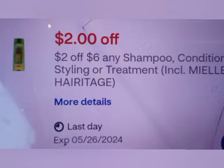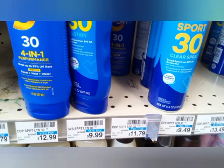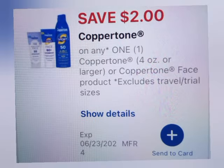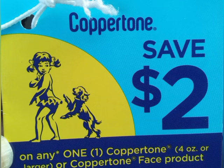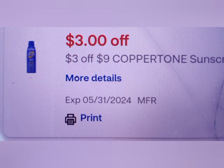The next deal is spend $20 get $10 on Coppertone. I chose Coppertone and grabbed two at $11.79, making the total $23.58. I have a $2 Coppertone digital coupon, a $2 Coppertone hang tag coupon, a $3 off $12 Coppertone CRT, and a $3 off $9 Coppertone CRT. Since my total is $23, I could use both CRTs together. That took off $10, leaving me to pay $13.58, getting back $10 in Extra Bucks.